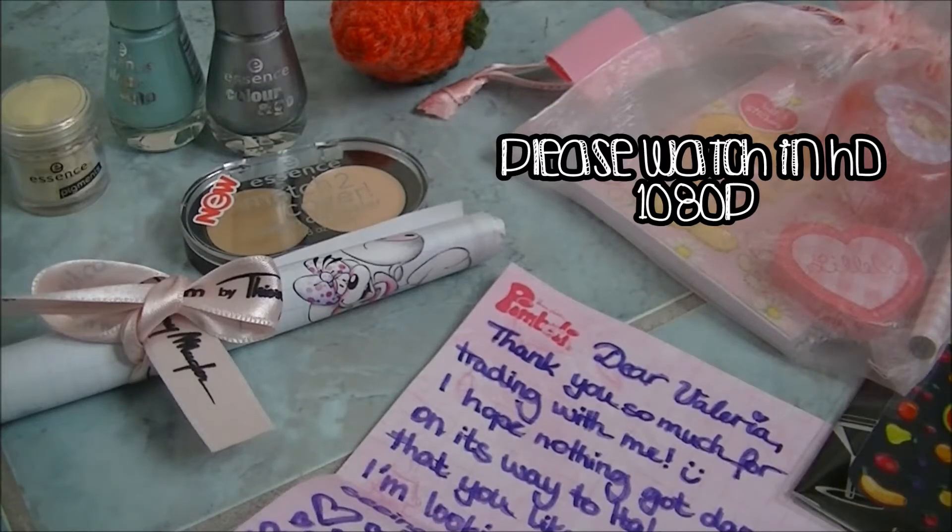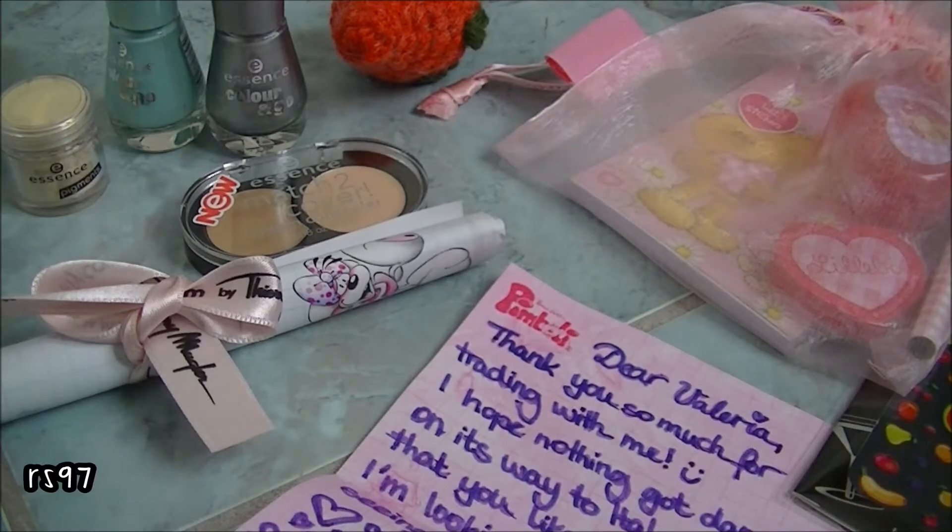Hi everyone, it's RainbowSmy97 here. Sorry if you can hear some voices in the background — my parents are discussing, I think about what we're going to eat today. But anyway...